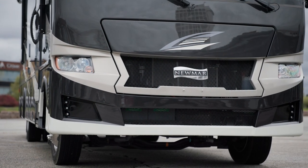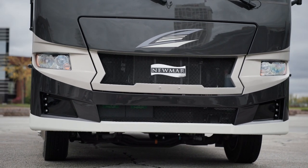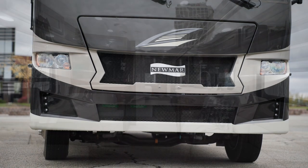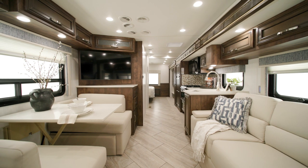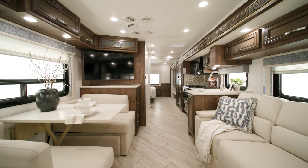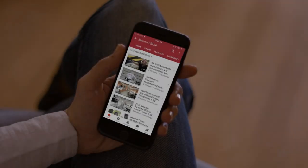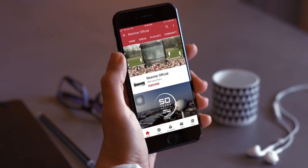With so many features and options, it's easy to customize your Baystar Sport so you and your family can travel in comfort and style. On behalf of everyone here at Newmar Corporation, we want to thank you for joining us on this tour of the 2024 Baystar Sport. For more information, visit your nearest Newmar dealer or visit newmarcorp.com today. Subscribe to our YouTube channel and turn on notifications so you're the first to know when we add new product videos.